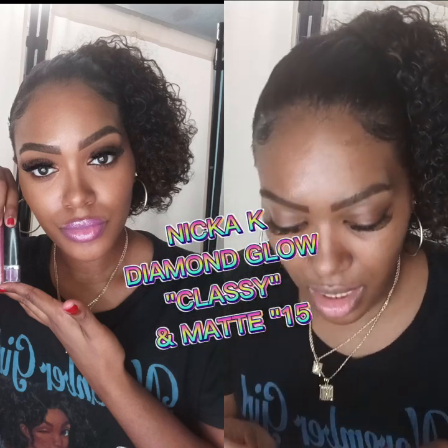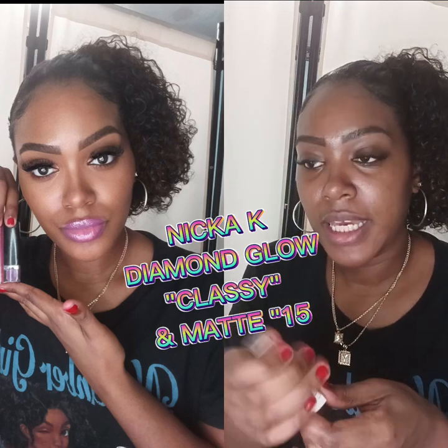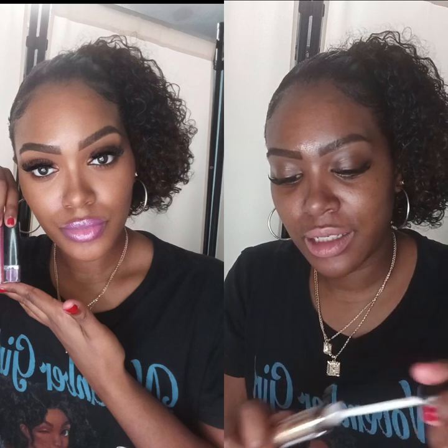I'm going to be using matte taupe — it's called Love on Taupe by Nika K — and I'm going to apply this on my lips. It's like a nude color, a nude-pink color, and I'm going to apply a gloss on top and we're going to see how this looks.